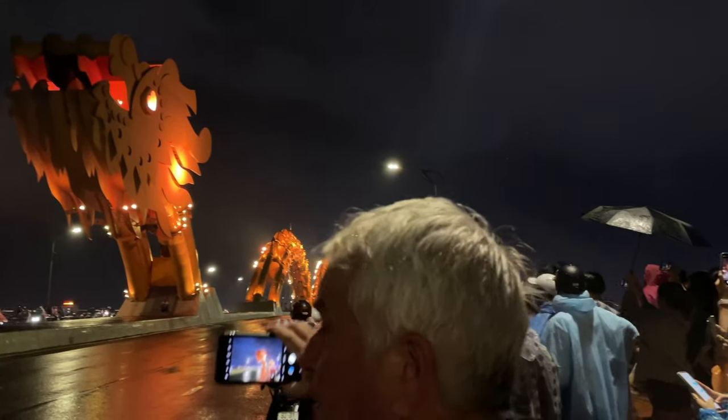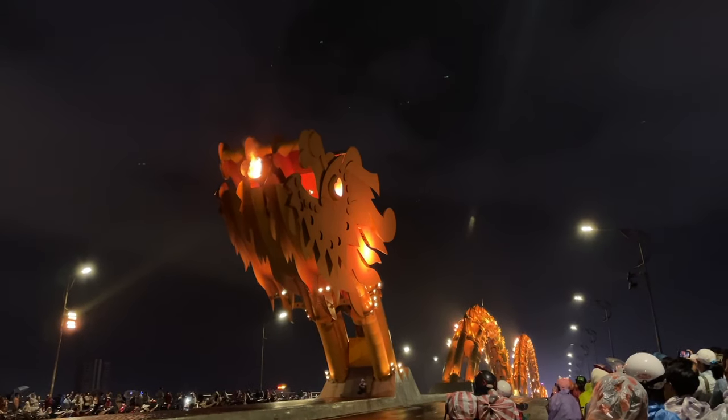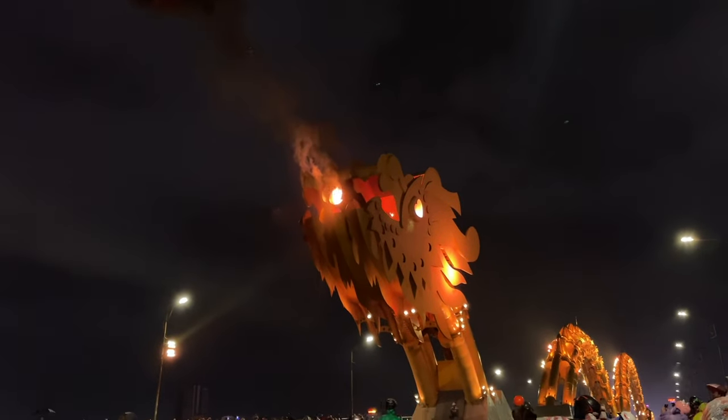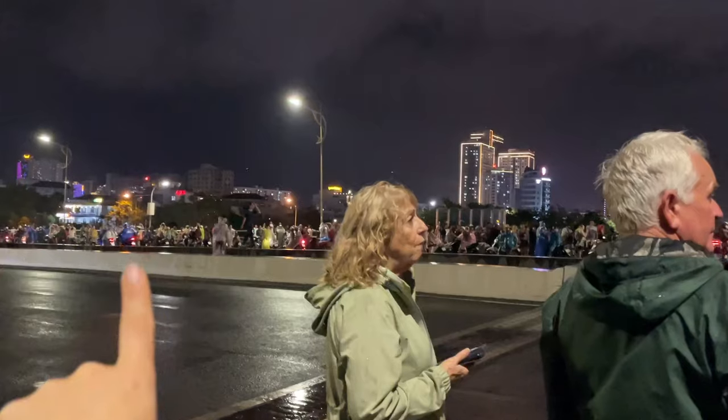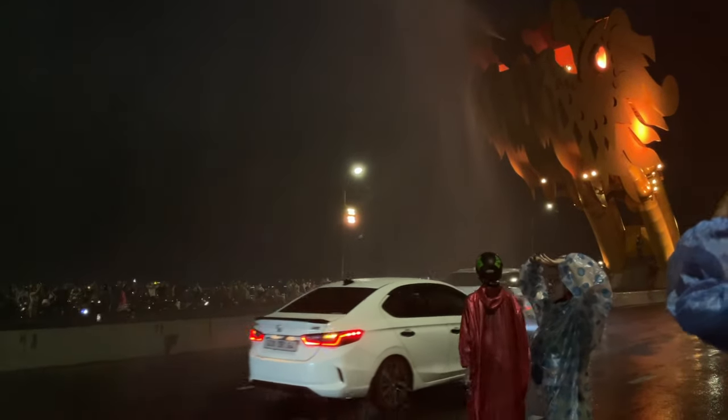Another thing you shouldn't miss in Da Nang is the Dragon Bridge. Every Saturday and Sunday at 9 PM they have fire shows at the bridge. We went on the weekend and it was packed with people ready to watch the show, even in the middle of rain — and honestly, it didn't disappoint.